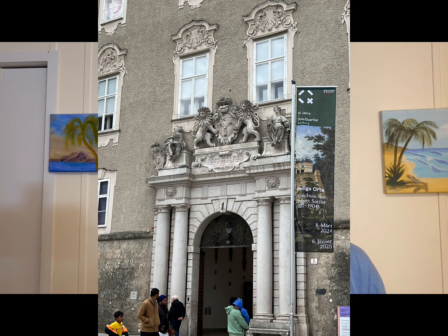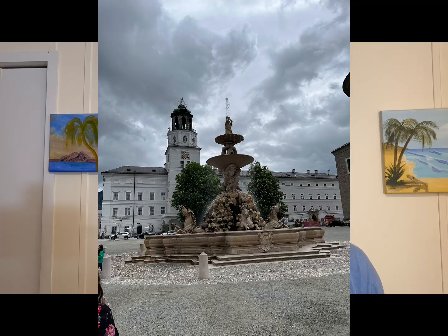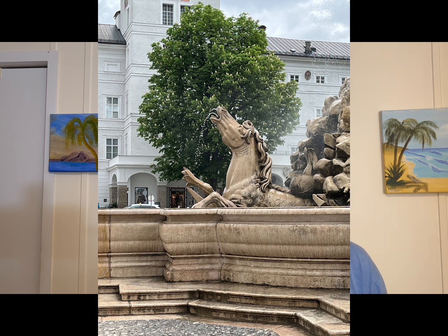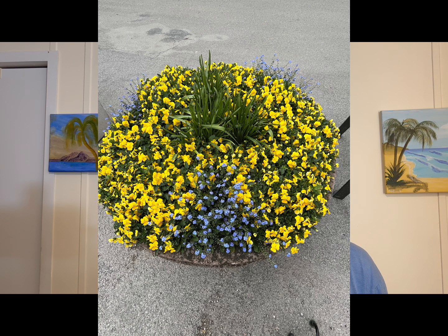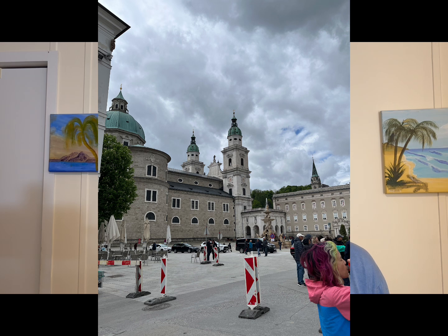Whether you're planning a future visit or simply wish to immerse yourself in the beauty of this historic city, our video promises to be your ultimate guide to old town Salzburg. Discover hidden gems off the beaten path, hear captivating stories about famous residents and visitors, and gain a deeper appreciation for why Salzburg continues to charm and inspire all who encounter it. Join us as we celebrate the timeless allure of old town Salzburg, where every corner reveals a new tale of history, culture, and architectural brilliance.